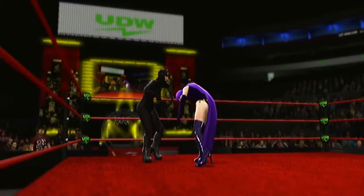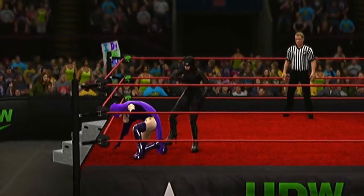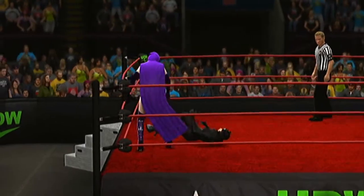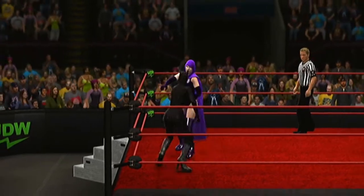WWE Magazine out this month — you'll find some interesting articles in there about all the superstars here in the WWE. Another stiff kick, out of nowhere. What a painful kick.